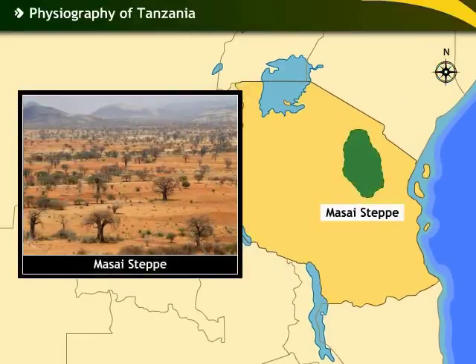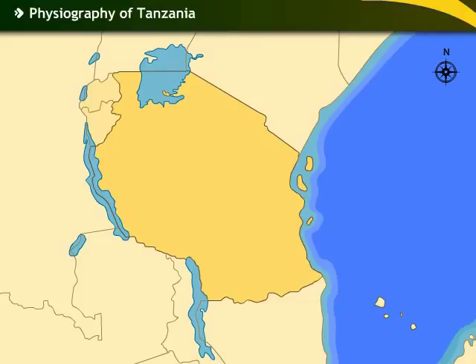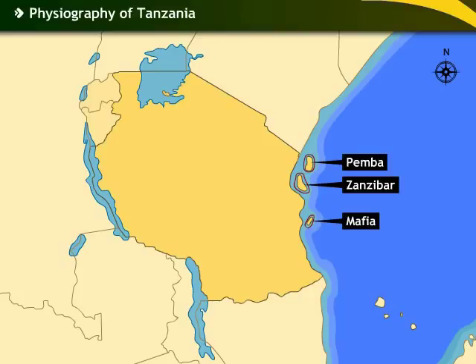The Maasai Steppe is a grassland region in northern Tanzania. Tanzania also includes the offshore islands of Zanzibar, Pemba and Mafia that lie off the east coast.